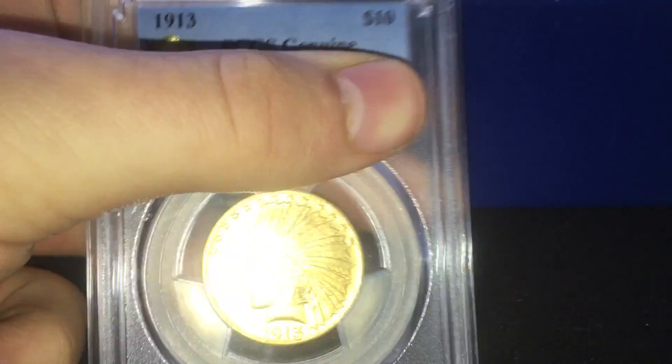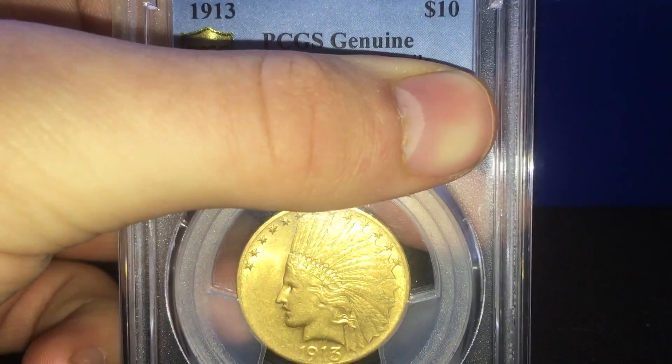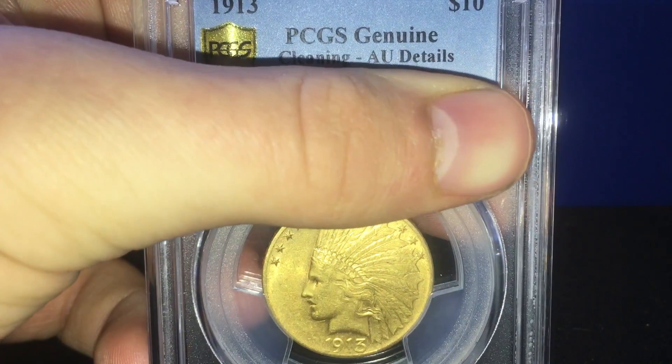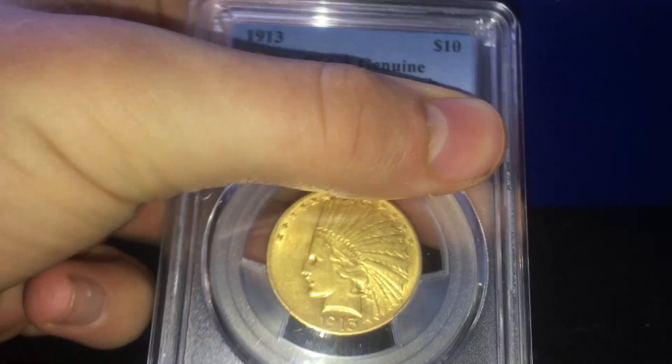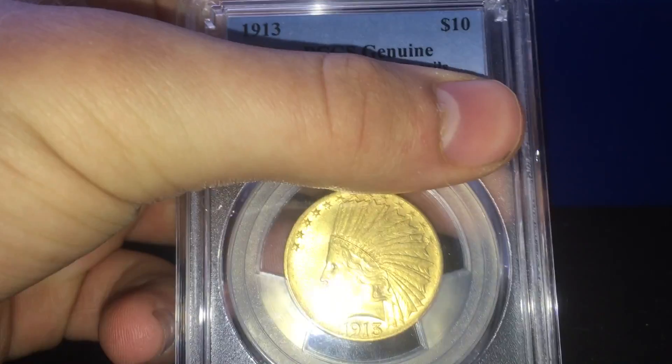It's the biggest gold coin in my collection. PCGS did have a deal — if you got it submitted through the Baltimore Expo show, they'd give it to you for free in a PCGS certified shield case. So I got that for free, like the photo thing and all that.